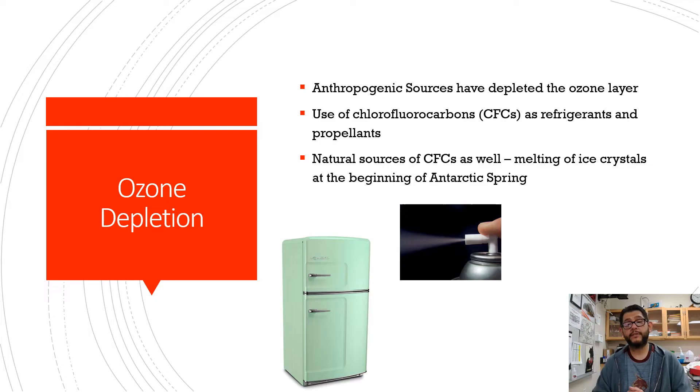We had some anthropogenic sources that created these things called chlorofluorocarbons — CFCs. These are refrigerants and propellants. They were used in Freon and in spray cans to propel their contents out. There are also natural sources of CFCs, like ice crystals in Antarctic spring, and those sources would get up into the stratosphere and cause a lot of damage.